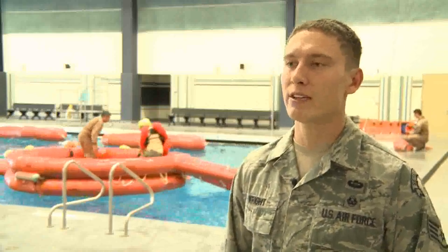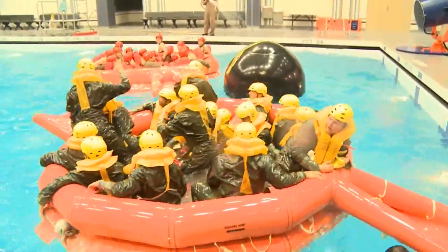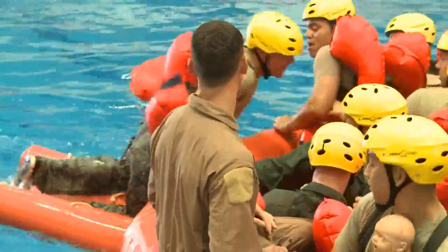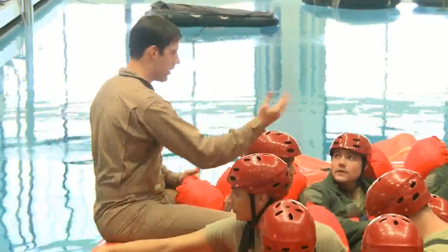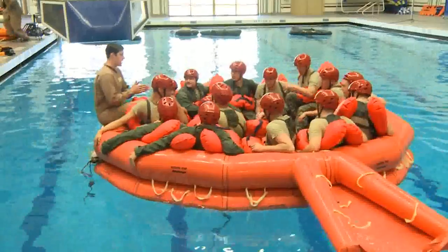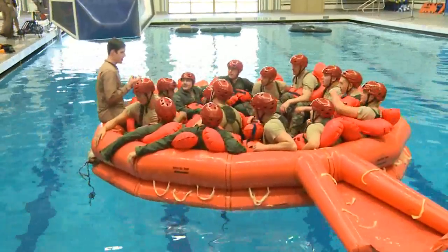Once they get into the life raft, they check the air and the anchors so they can slow the drift of that raft. From there they'll assist one another, get their accessory kit, and then assess their situation by making a radio call, treating any medical injuries, and training themselves for what they would do in a real-life situation.